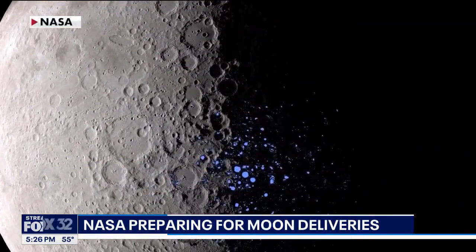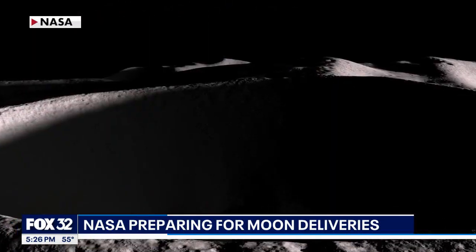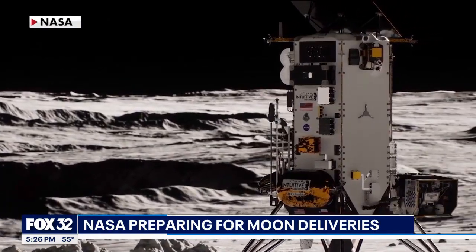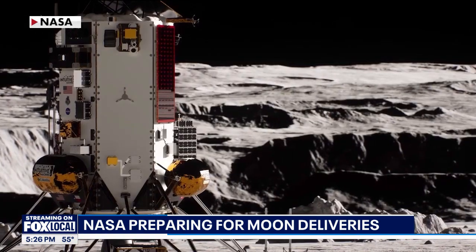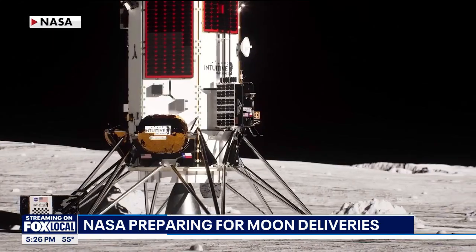Now let's talk about this mission specifically. NASA is partnering with two private companies here. The first lander touches down on the moon coming up around March 2nd. It's packed with tech to test drilling, soil collection, and how well space navigation systems can handle radiation.